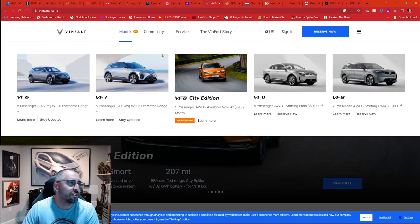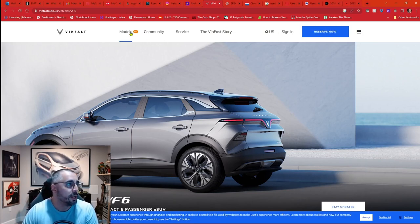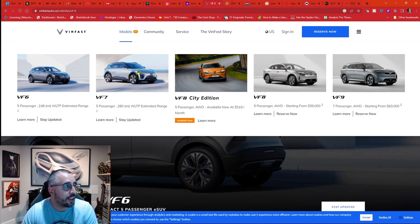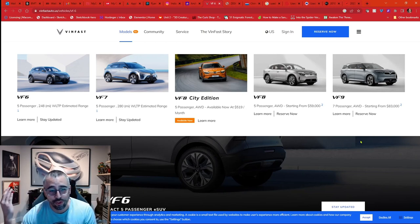VinFast currently has about five models, but I believe we're just getting the VF7 and the VF8 here in the U.S. It hurts my soul a little because you have these really good, sexy, sleek, unique designs — and then you just use numbers. Rivian did the same thing: R1T and R1S, the T standing for truck and the S for SUV. VF6, 7, 8, City Edition, and 9 — whatever, right.